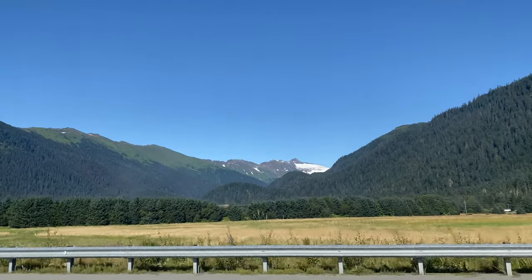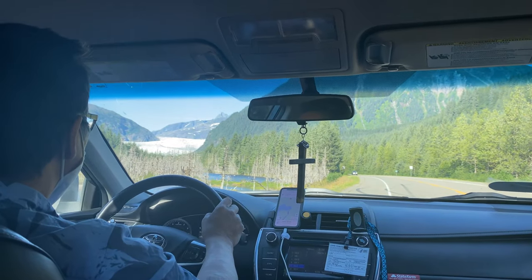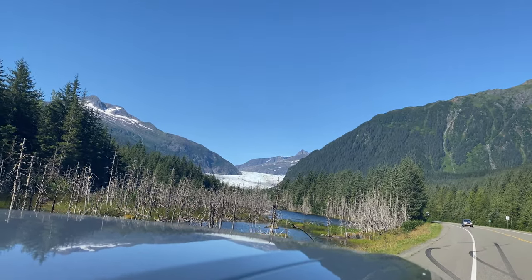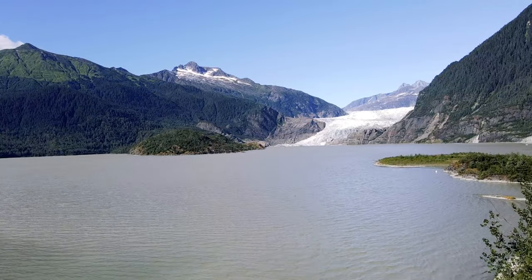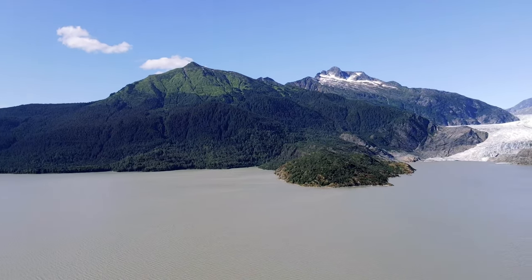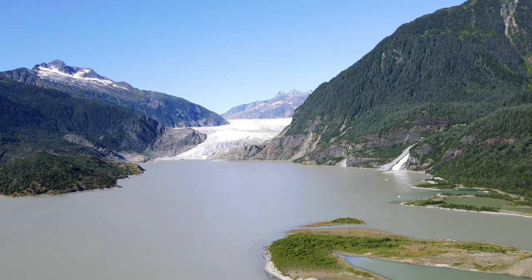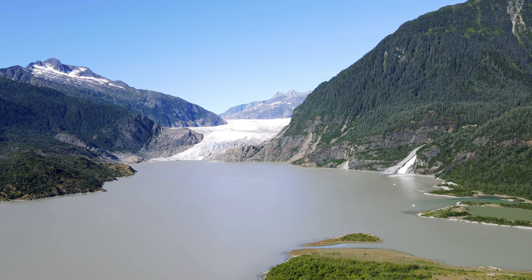We didn't really have plans, but I just wanted to get some pictures. We're going to the glacier. This is Mendenhall Glacier. There is something about this area that is just so humbling. You just have to take it in for yourself — the video and photos don't do it justice.